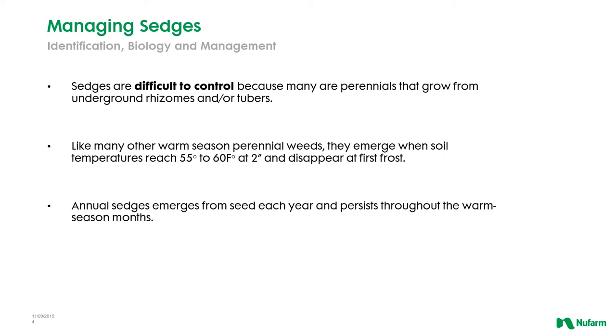There also are some annual sedges out there. We'll talk about a few of these in this presentation. Again these are warm season weeds that in this case come back from seed every year.